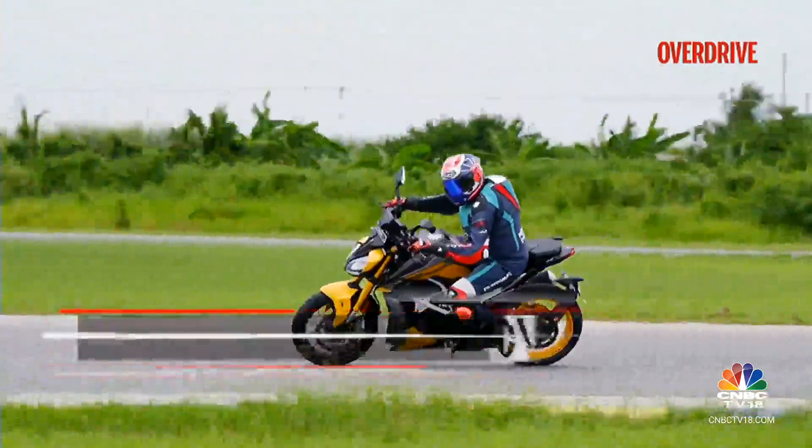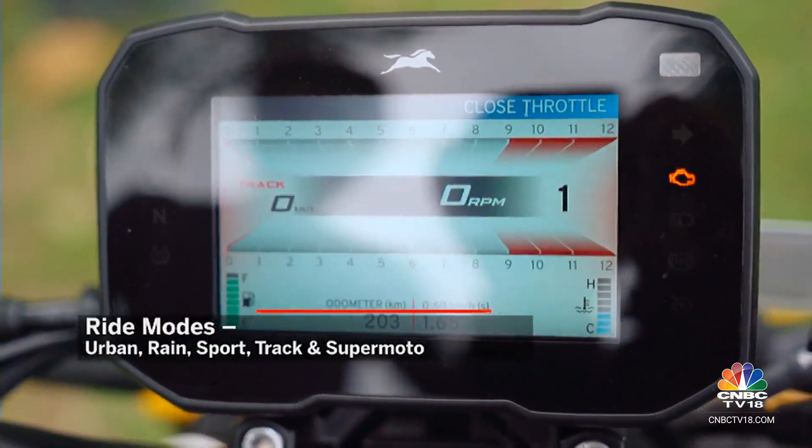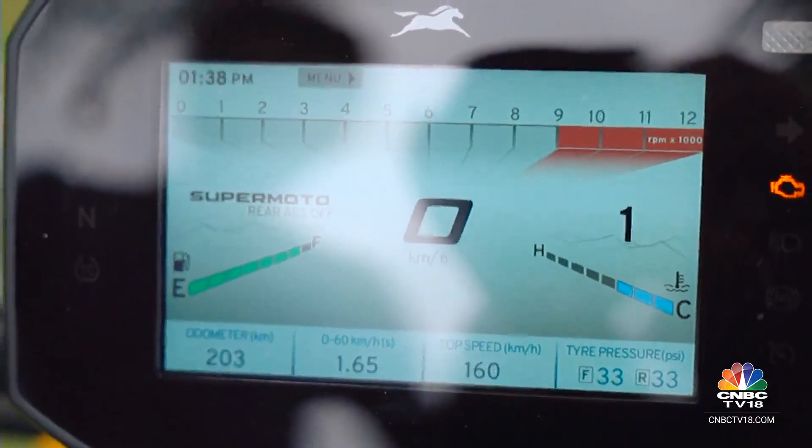There are plenty of riding modes to choose from — Urban and Rain with reduced power, or the full-blown Sport, Track and Supermoto modes for the fun times.